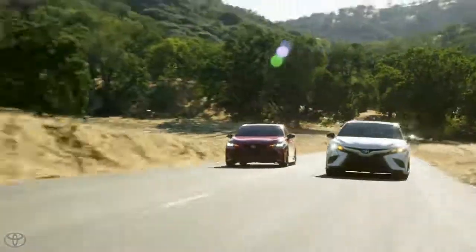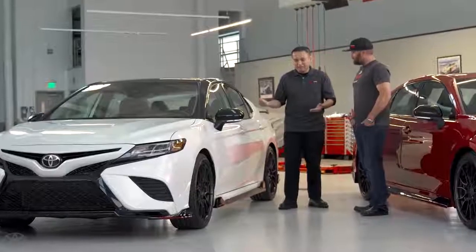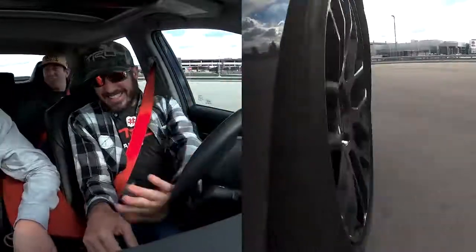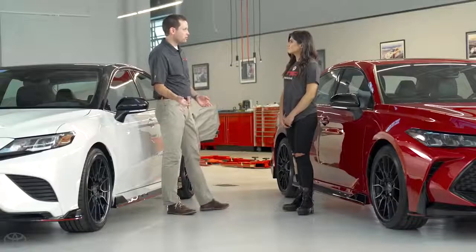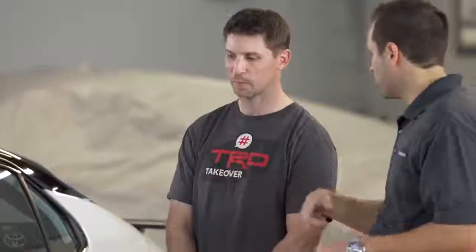We've stiffened up the suspension — stiffer springs, stiffer shock absorbers, stiffer sway bars — all to really flatten out the cornering and the handling. We adopted unique coil springs on these vehicles to lower the ride height. We also increased the spring rates, and the front and rear stabilizer bars are all upgraded as high as we could go.